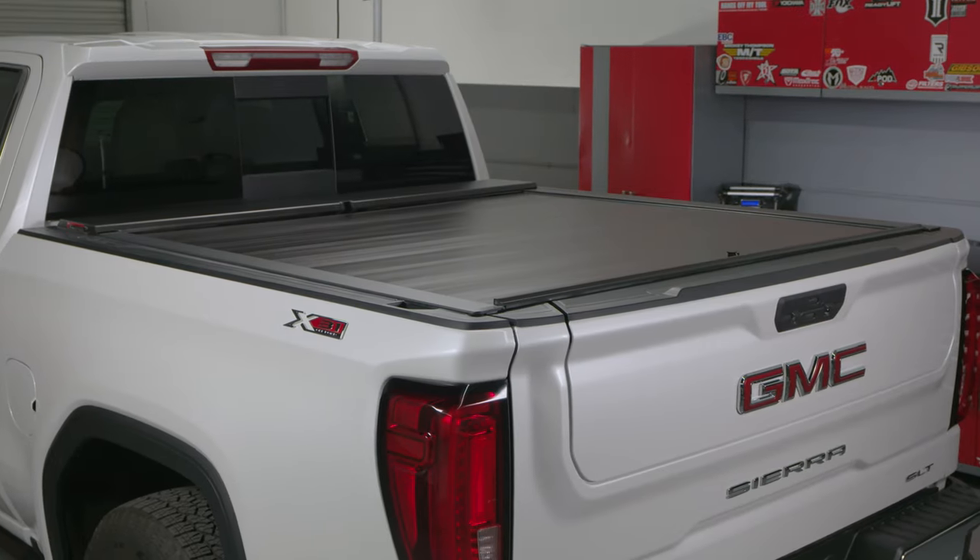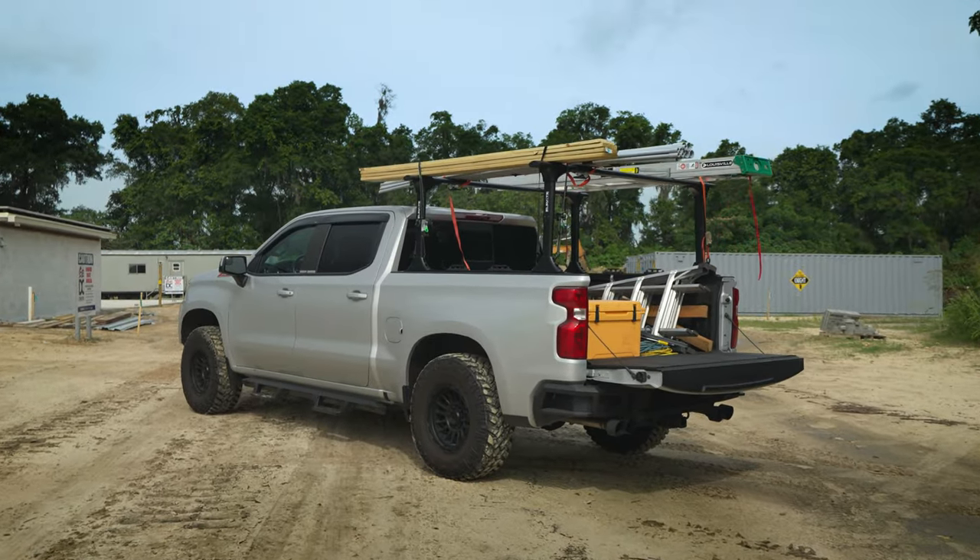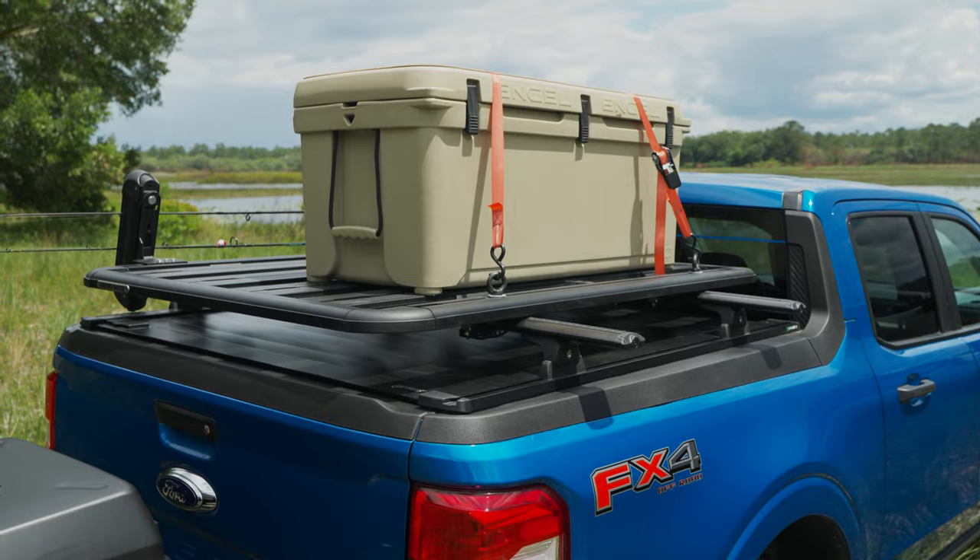How would you like a retractable truck bed cover that gives you the option to expand your truck's utility? Take a look at the A-Series XT from RollerLock.